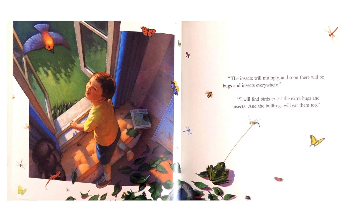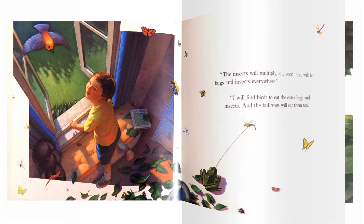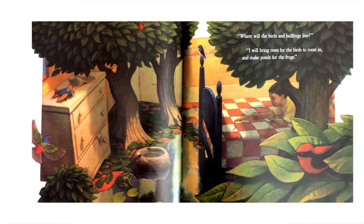"The insects will multiply and soon there will be bugs and insects everywhere." "I will find birds to eat the extra bugs and insects. And the bullfrogs will eat them too." "Where will the birds and bullfrogs live?" "I will bring trees for the birds to roost in and make ponds for the frogs."